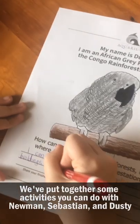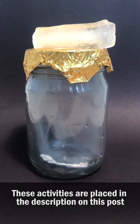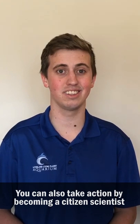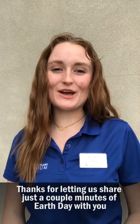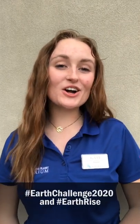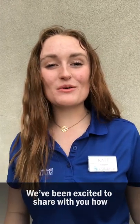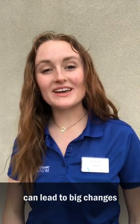We've put together some activities you can do with Newman, Sebastian, and Dusty. These activities are placed in the description on this post. You can also take action by becoming a citizen scientist using the Earth Challenge 2020 app, which can be found on any app store you use. Thanks for letting us share just a couple minutes of Earth Day with you — and don't forget to share your finished activity pages using hashtag EarthChallenge2020 and hashtag EarthRise. We've been excited to share with you how your small, consistent, and conscious decisions can lead to big changes.